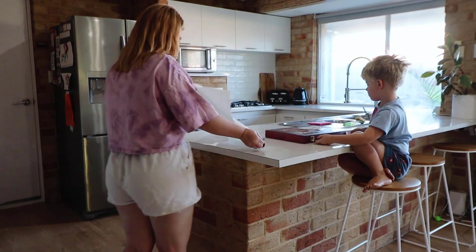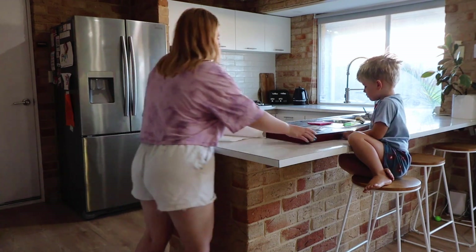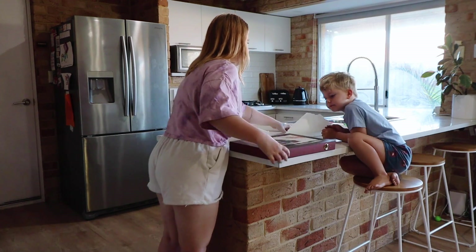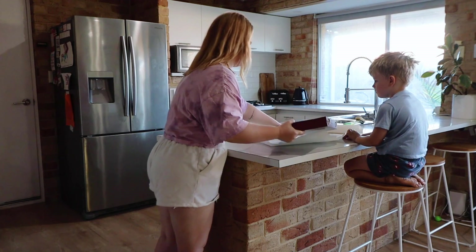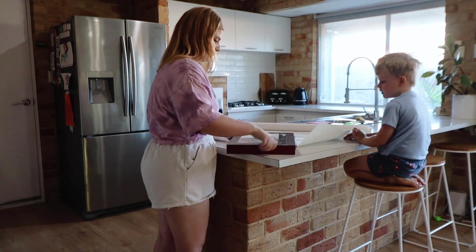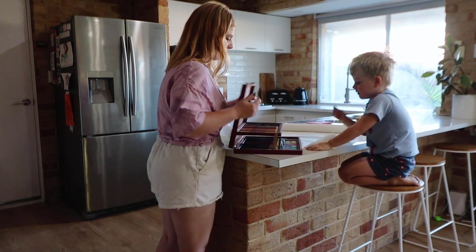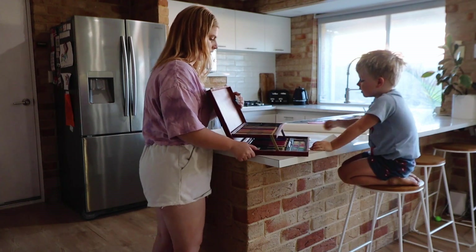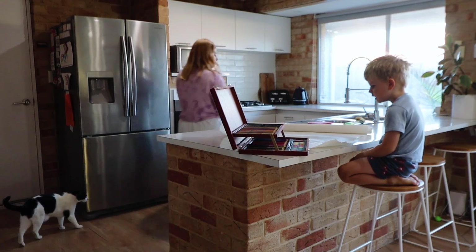After getting myself ready - it was about six o'clock - Frederick decided he wanted to wake up. My kids wake up naturally by themselves; I don't go in and wake them. They typically get up anywhere between six and six-thirty, sometimes earlier depending on what time they went to bed.